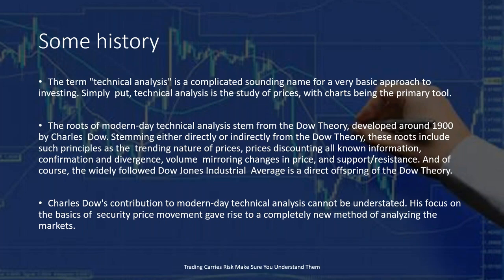The term 'technical analysis' is a complicated-sounding name, but a very basic approach to investing or trading. Simply put, technical analysis is the study of prices, with charts being the primary tool. Technical analysis is anything done on a chart — whether you're drawing a simple trend line, looking at price action, drawing a support and resistance line, or just looking at a chart. It can be as simple or as complex as you want, and you can start by simply mastering a chart before getting involved in all the indicators, oscillators, patterns, and everything else.